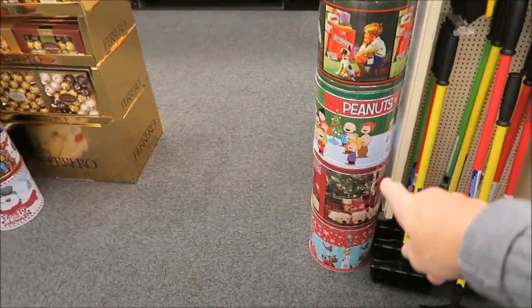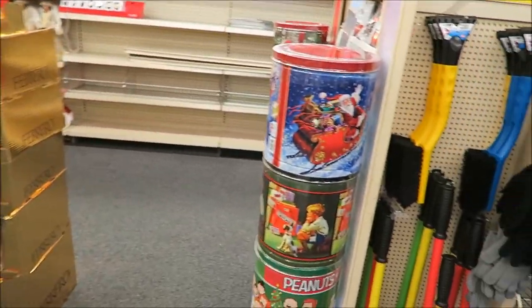They have the popcorn tins, which Kevin and I love. We haven't bought a popcorn tin in forever.